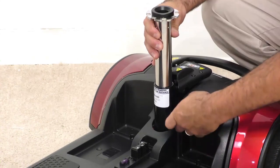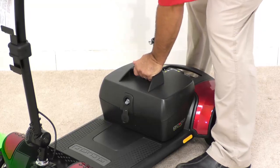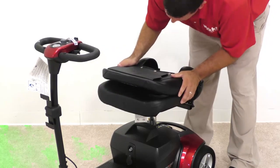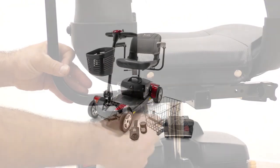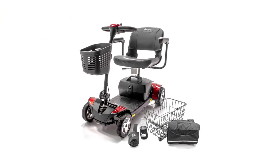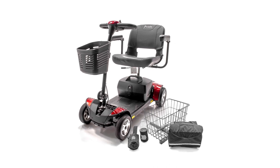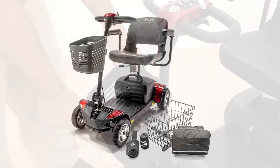The heavy-duty frame ensures maximum safety and stability for up to a 300-pound user. The upgraded delta-style tiller allows forward and reverse motion with one hand. The wrap-around handle of the tiller also lets you access the throttle control instead of the usual pressing method, which is beneficial to people with arthritis and limited use of one hand.